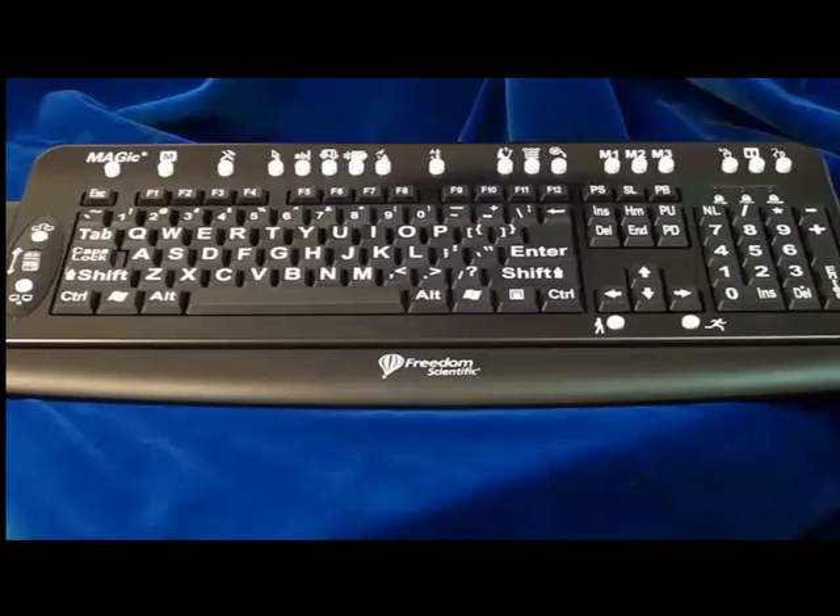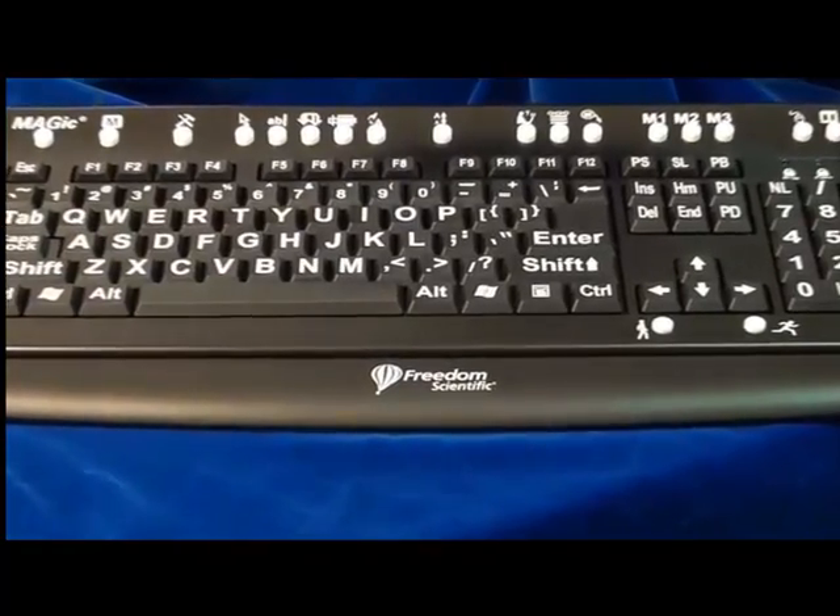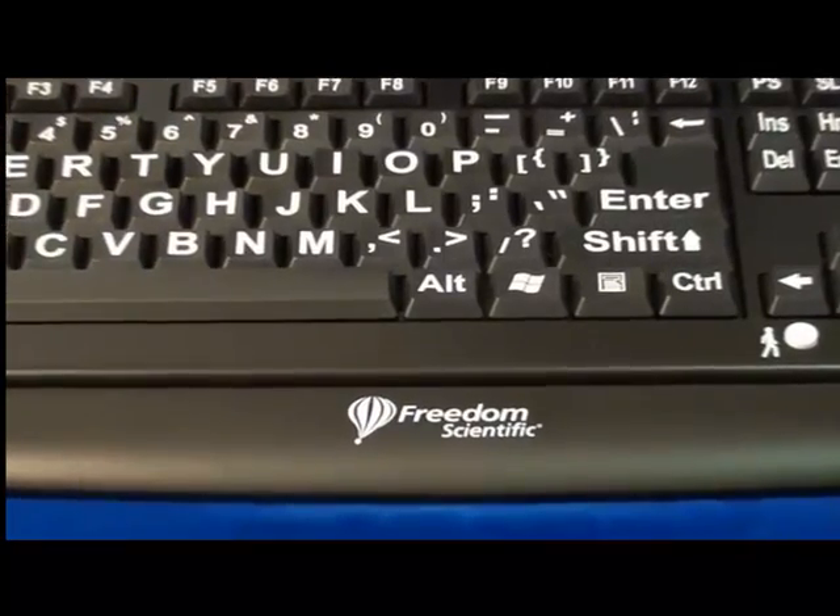I also need to see the keys on the keyboard as I type. I need one that is easy to use and that helps me control different Magic functions right from the keyboard. Get our new Magic Keyboard — it also works with JAWS screen reading software.